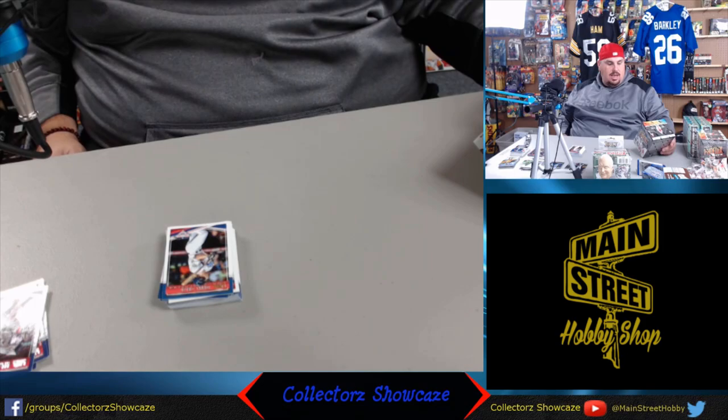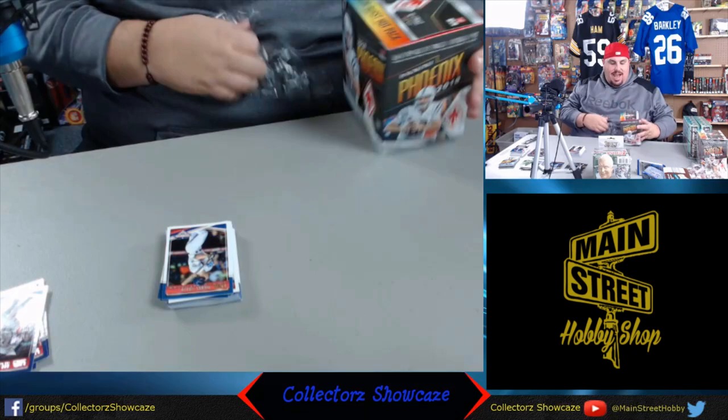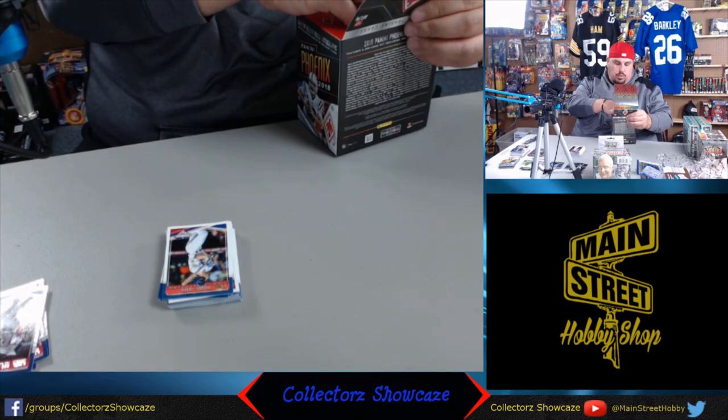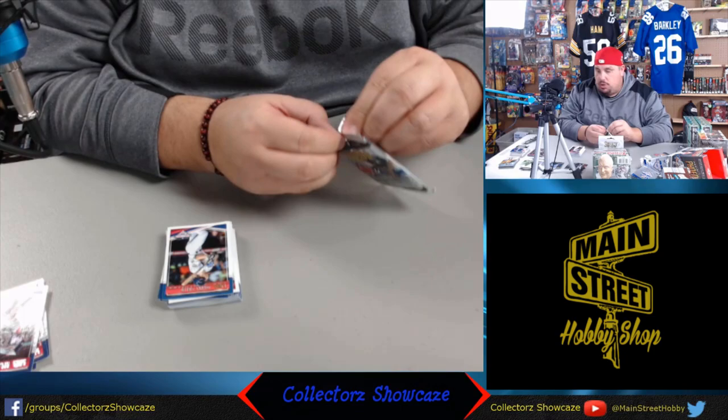We have some Panini Phoenix from 2018 - just gorgeous. Topps has the patent on refractors, but Panini's done a real nice job adding value to the box with pretty cards. Short number of packs raises the per-pack price, but definitely a lot of parallels. We'll get that out of there too. I don't want you to think I hit any packs in the box - even though I'm not breaking and you're buying singles, we'll keep it honest here. We have integrity here at Collector's Showcase.